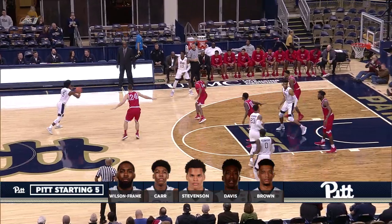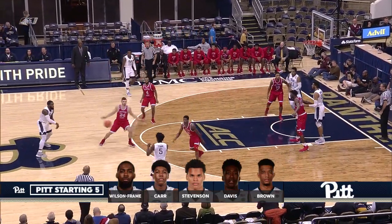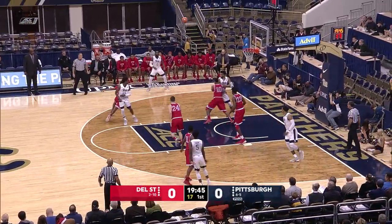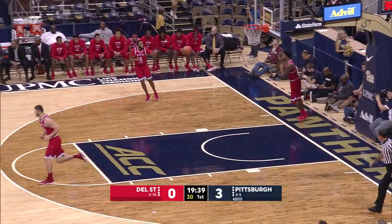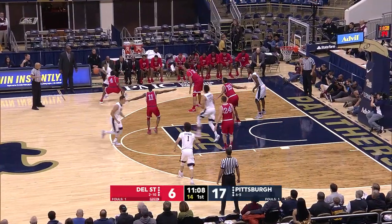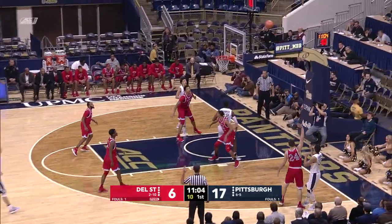Panthers starting four freshmen including Shamil Stevenson and Marcus Carr, who's been great for them as they've won five of six. Carr skipped past Wilson-Frame, early three right there. One thing about this Panther team — they're so unselfish, they move the basketball till they get a good look.